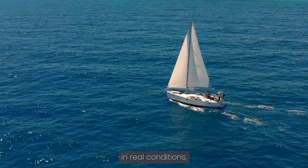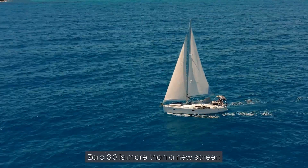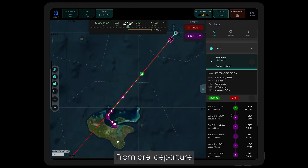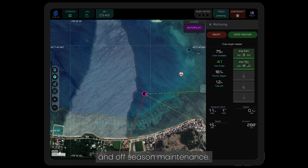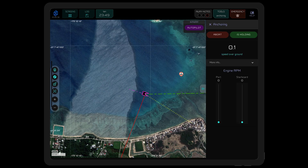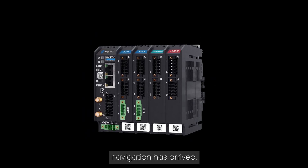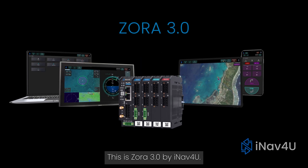Designed offshore and tested in real conditions, Zora 3.0 is more than a new screen at your helm. From pre-departure readiness checks to underway routing, anchor watch and off-season maintenance, Zora supports every stage of your journey. The future of yacht navigation has arrived. This is Zora 3.0 by Einar for You.